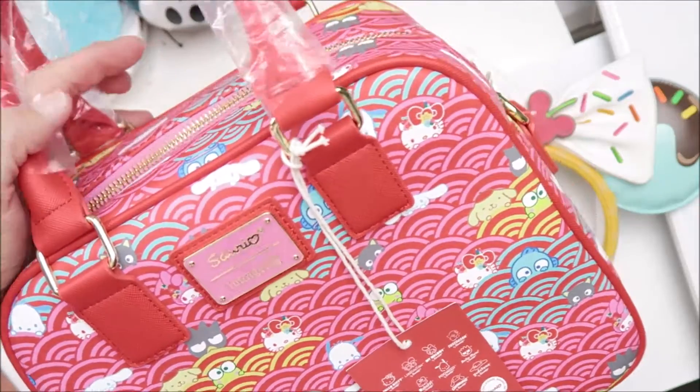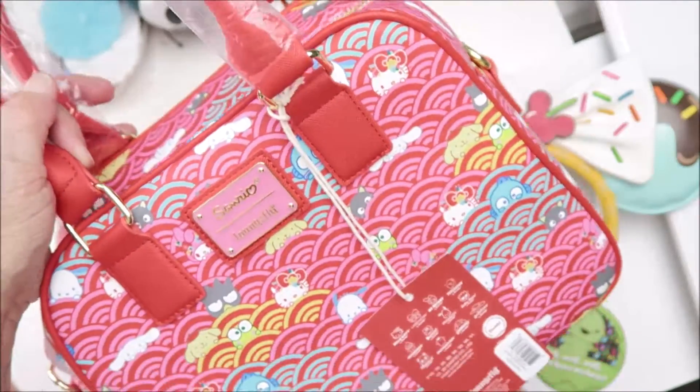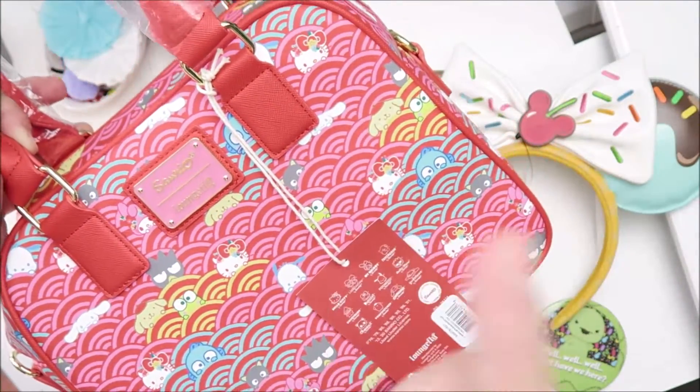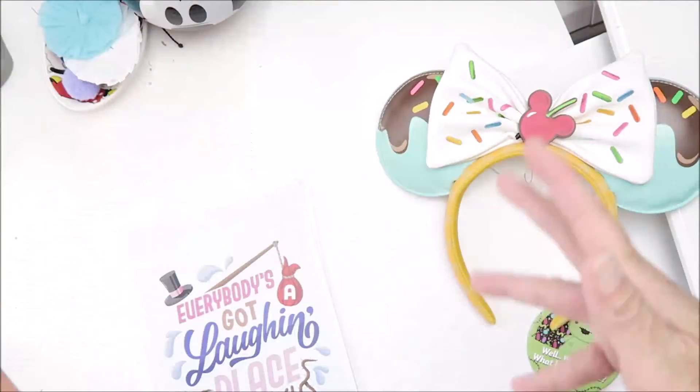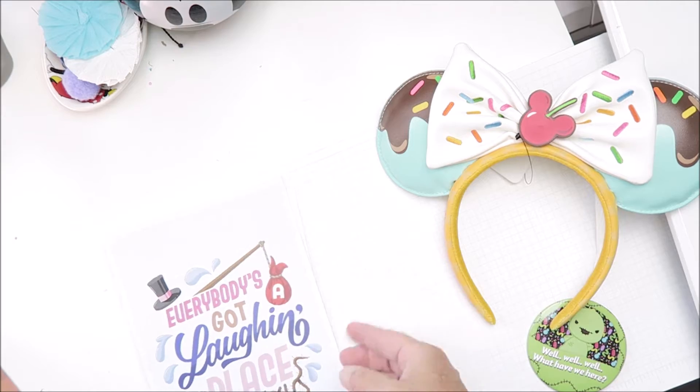It is a 60th Anniversary Hello Kitty purse. And if you saw my last month's unboxing, I did get the backpack that matches this — I will put that video here if you've missed it. So yeah, let's dig into this stuff and take a look!